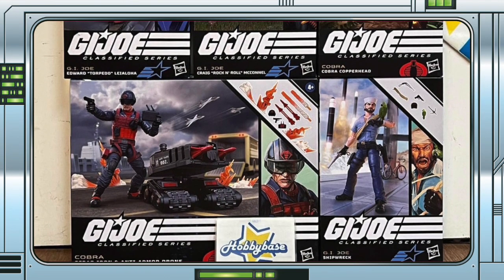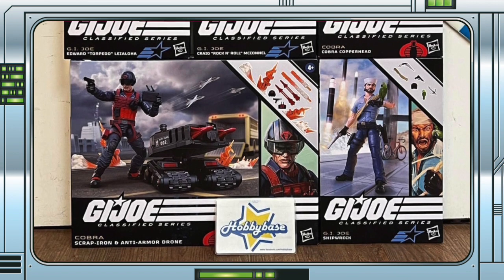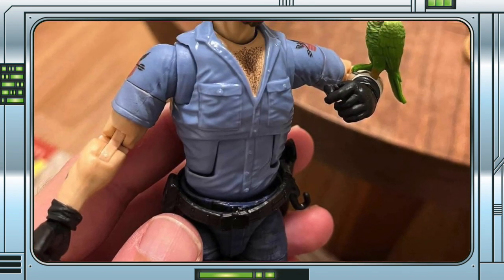We fully expected to see more images following that reveal, and we got them for Shipwreck and Rock'n'Roll. Todd shared a number of images of the figures out of their packaging.